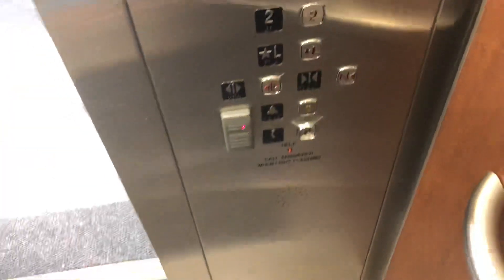Enter capacity. Fourth floor. Here we go. Center opening doors.